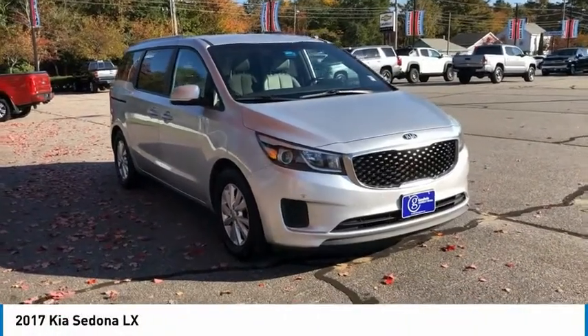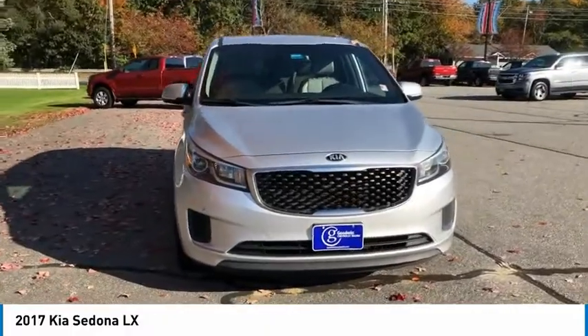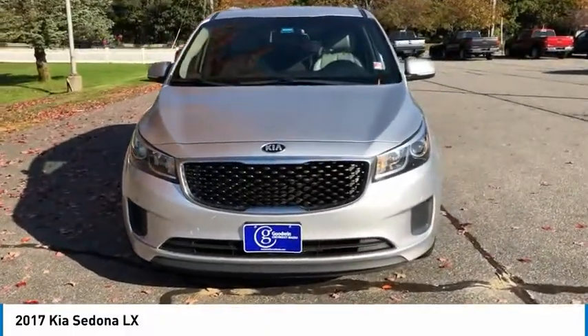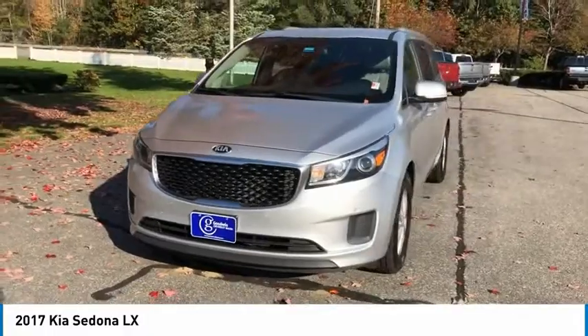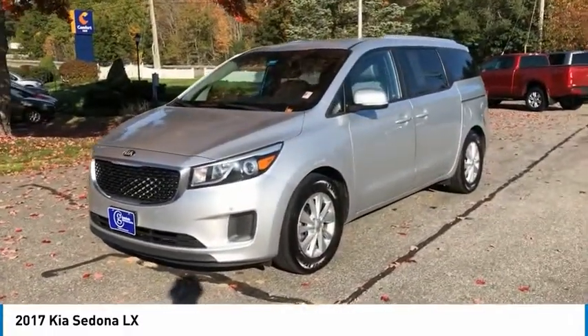You are going to love the 2017 Sedona. Sedona has the highest safety rating of any minivan on the market. With its comfortable ride, quiet cabin, and seating for up to 7 passengers, the Sedona is a great choice for any on-the-go family.